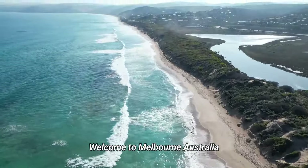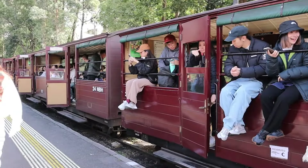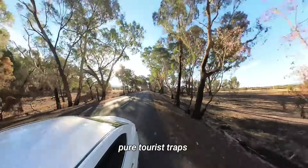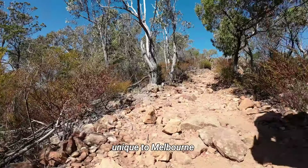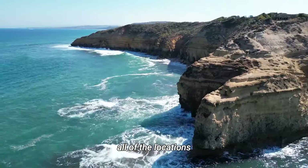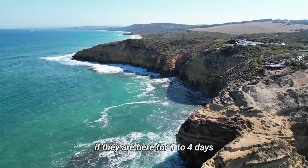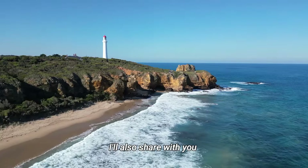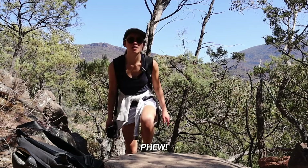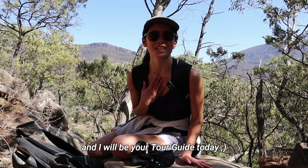Welcome to Melbourne, Australia, one of the most liveable cities in the world. Having lived in Melbourne for over 20 years, I got to learn what are pure tourist trips and what are truly unique to Melbourne. In this Melbourne travel series, I will show you all of the locations I would bring my non-local friends and family to if they are here for one to four days. I'll also share with you why I think these locations are so unique. Welcome to Curious in Armstrong — my name is Elaine and I will be your tour guide today.